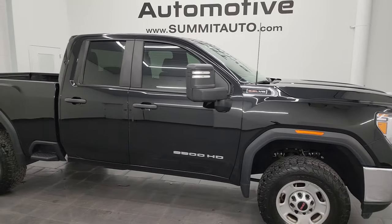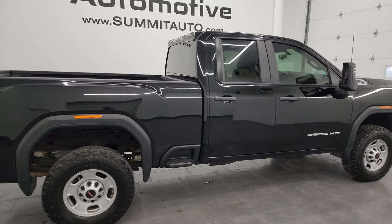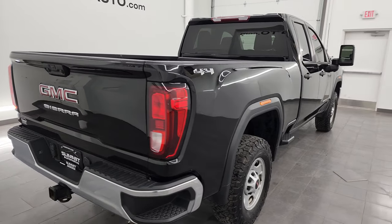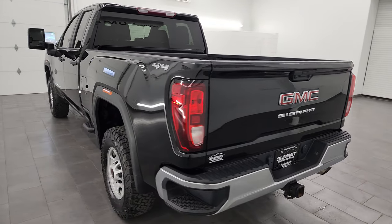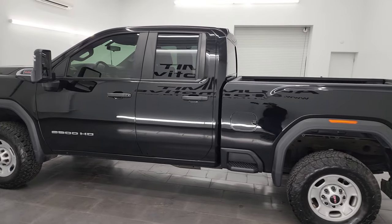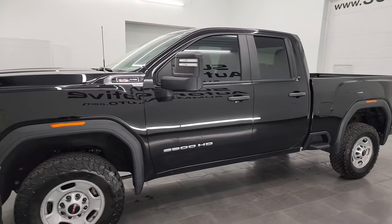Hey, this is Brett, and this 2022 GMC Sierra 2500 double cab short box work truck is stock number 14430Z. I am here at Summit Automotive in Fond du Lac, Wisconsin, your new and used heavy duty truck headquarters. This 2022 GMC Sierra 2500 has a 6.6 liter V8 gas engine.